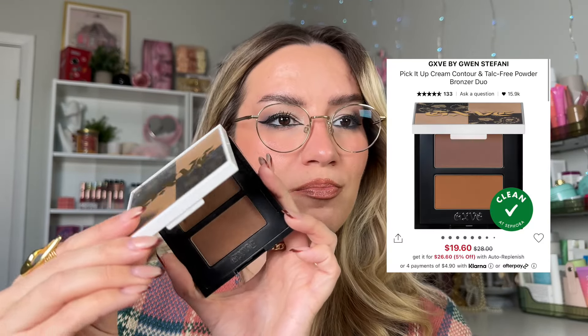Last but not least, do not sleep on GXVE Beauty — their complexion, eye, and lip products are incredible. This is their Pick It Up Cream Contour and Powder Bronzer Duo in shade Toasting. You get a cream contour and a complementary powder bronzer in one product at the price point of one item. Really decent option at Sephora, especially for the price point. With a discount, grab it — you won't regret it.